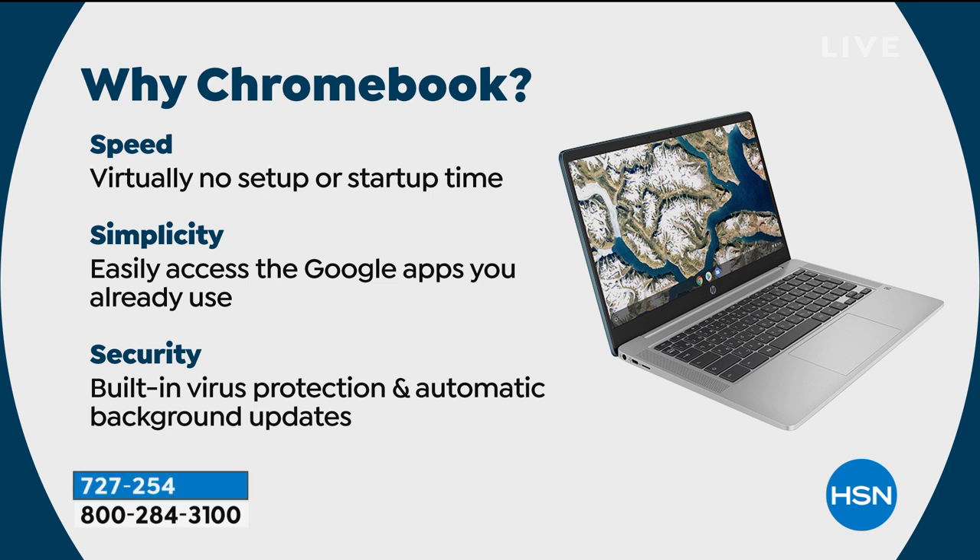First, the speed - when you get your computer home there's virtually no setup or startup time. If you already have a Google account - Gmail, Google Docs, Google Maps - when you sign in, everything just shows up like you've been using it for years. Next is simplicity - you can easily access all the Google apps you already use: Docs, Gmail, Google Earth, Chrome. And the Google Play Store gives you access to over a million games and apps. Can you do Microsoft Word, Excel, and PowerPoint? Absolutely - you can download that from the Microsoft Store.